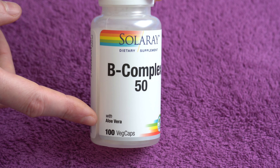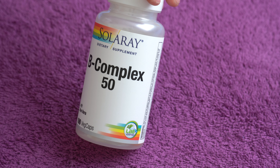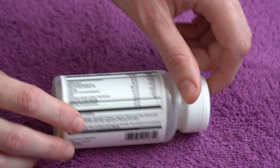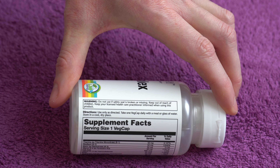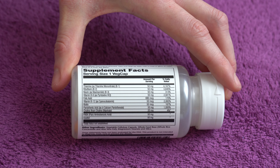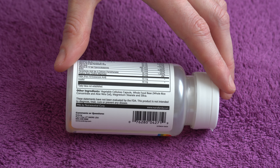It's an average price and it comes with 100 veggie capsules. Check out the label — this one is printed sideways — you can see how much of each vitamin is inside.